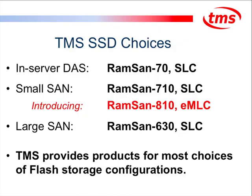Looking at the TMS SSD choices, we have our direct-attached, in-server PCI SSD solution — the RAM-SAN 70 — and our small SAN, the RAM-SAN 710, which is a flash-based SSD. We also have our large SAN, the RAM-SAN 630, which is an SLC flash system.